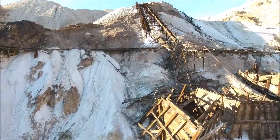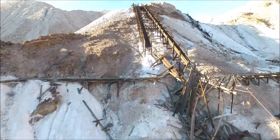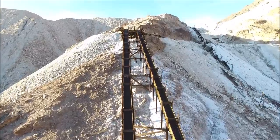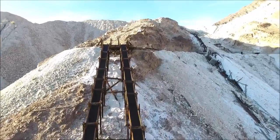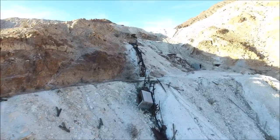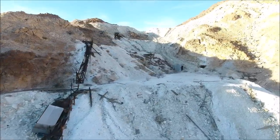Surprisingly, there were quite a few artifacts in here even though it was cabled off to tourists. Somebody did some work on it and we were able to get in there even though it was blocked off.